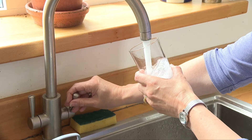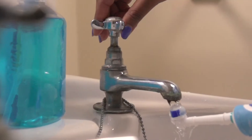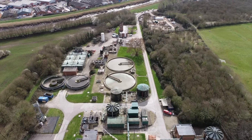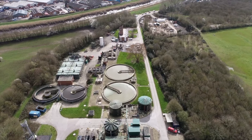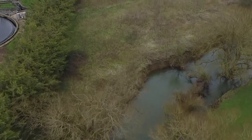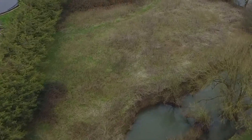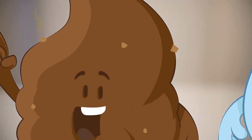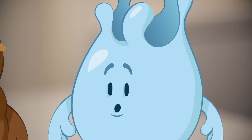Did you know, Drop, the water you use to brush your teeth, wash yourself or flush down the loo becomes sewage and has to be treated before it can rejoin the environment as part of the water cycle? You sound like a bit of an expert. Well, that's because I am. I know everything there is about treating sewage. My father was in sewage. Great, then let's go.